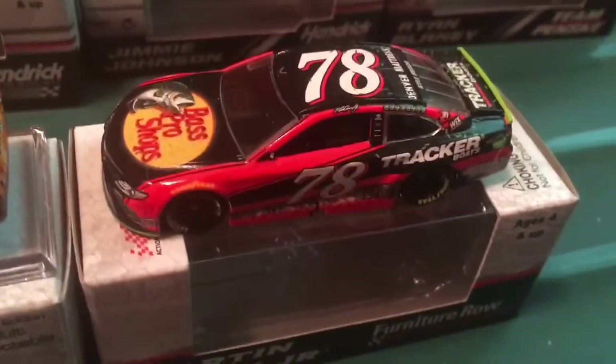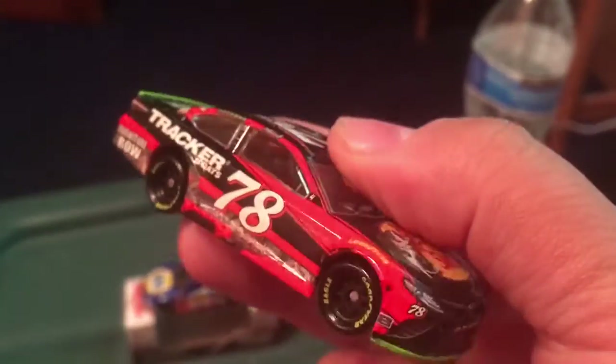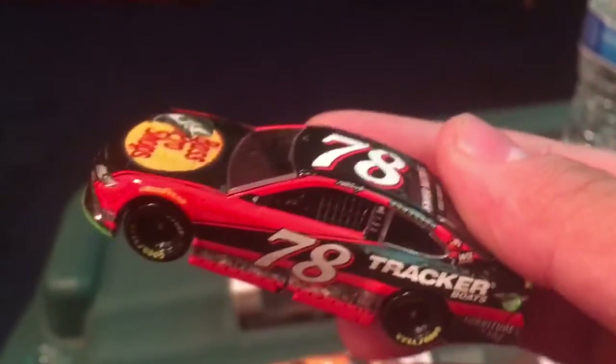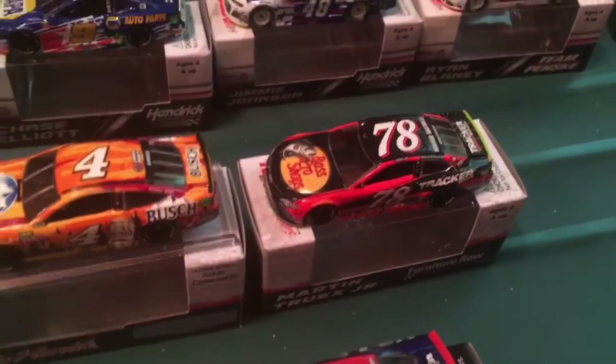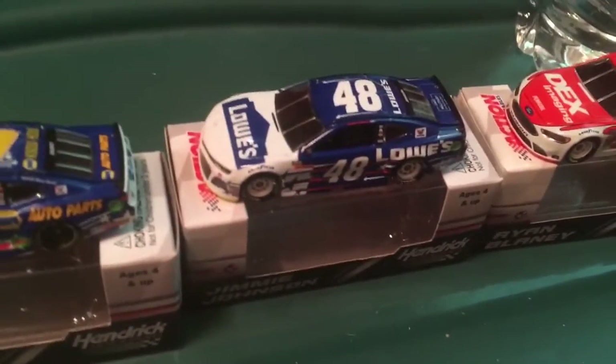Speaking of which — Martin Truex Jr.'s championship winning car, his literal win car from 2017 at Homestead. This badass-looking scheme. It sucks that Furniture Row is closing up shop after 2018, though. It really says a lot about the economics of NASCAR when even the championship winning team from last year is shutting down, and when Lowe's is leaving Jimmie Johnson next year.